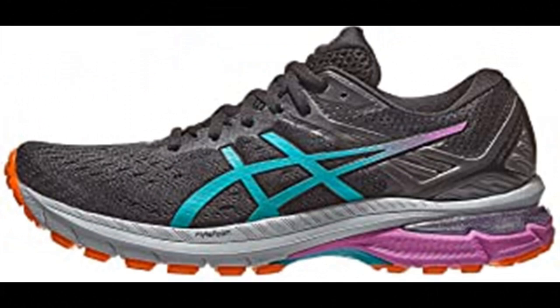ASICS Women's GT-2000 9 Trail Running Shoes. Synthetic and mesh imported. Engineered mesh upper improves breathability. No-sew overlays improve support. Rearfoot and forefoot gel technology cushioning system attenuates shock during impact and toe-off phases and allows movement in multiple planes as the foot transitions through the gait cycle. FlyteFoam technology provides lightweight cushioning. Dynamic DuoMax support system enhances stability and support with reduced weight and increased platform support.